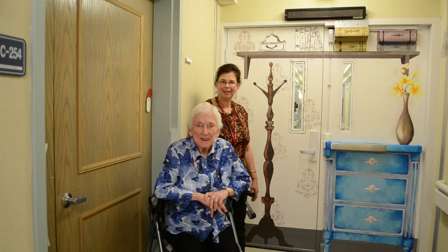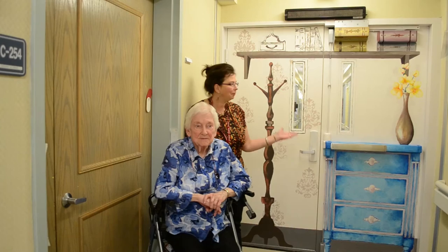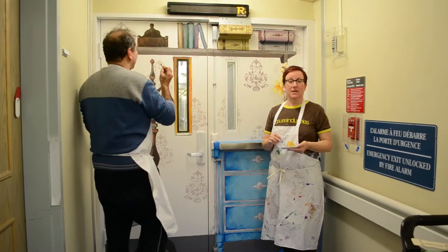Hello, my name is Drisa, Drisa White. I live here and I'm Susan, her daughter, and we're here at St. Louis Residence, and we're here to talk about this beautiful mural. Hi, my name is Tracy Lujani, I'm a Knowledge Broker at the Breyer Center for Learning Research and Innovation and Long-Term Care.